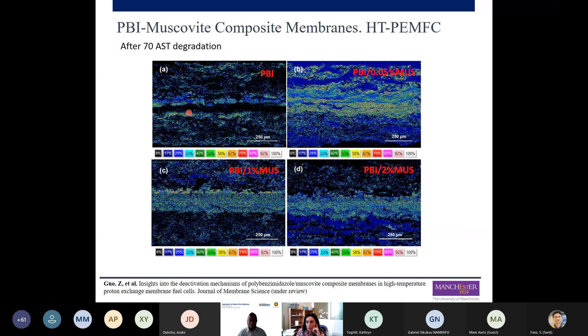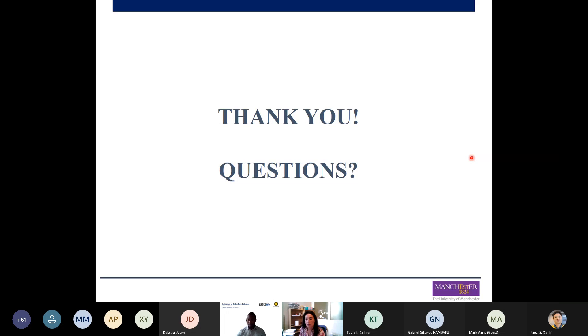Finally, the mapping shows that after accelerated stress testing, when using only PBI there is almost no phosphoric acid remaining on the membrane, but when muscovite is added to the PBI matrix, the phosphoric acid is retained within the membrane. This demonstrates that this 2D material helps retain the phosphoric acid inside the membrane. Thank you all for your attention — I'm happy to answer any questions.